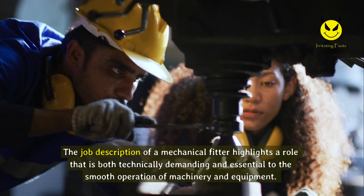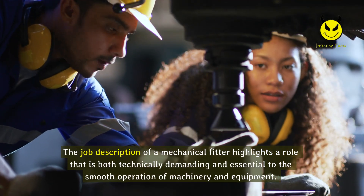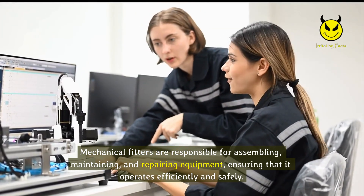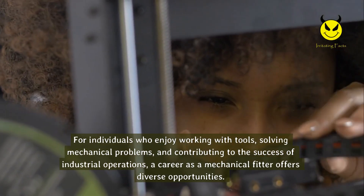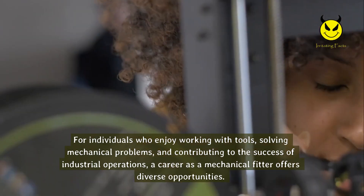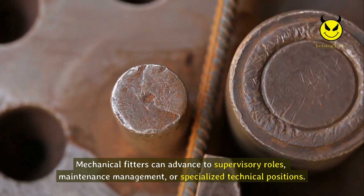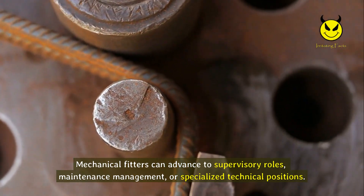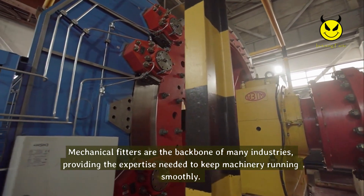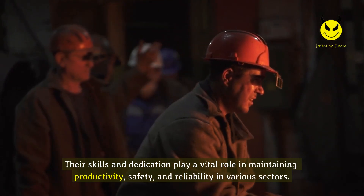The job description of a mechanical fitter highlights a role that is both technically demanding and essential to the smooth operation of machinery and equipment. For individuals who enjoy working with tools, solving mechanical problems, and contributing to industrial operations, a career as a mechanical fitter offers diverse opportunities, including advancement to supervisory roles, maintenance management, or specialized technical positions. Mechanical fitters are the backbone of many industries, providing the expertise needed to keep machinery running smoothly and playing a vital role in maintaining productivity, safety, and reliability.